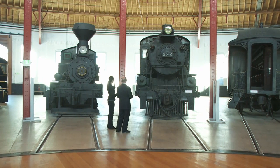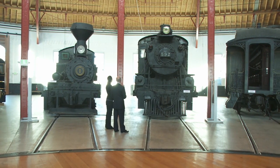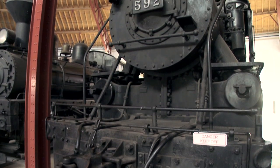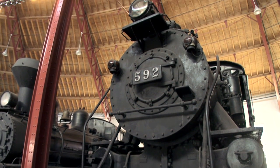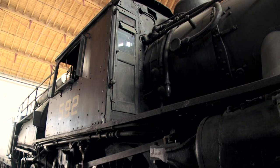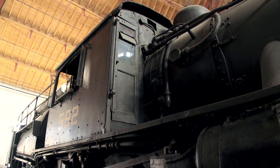And now this one here, the 592, is my favorite because it's enormous. It is one of actually the fastest steam locomotives that ever ran in America. This locomotive in its day in the 1920s was capable of running at more than 100 miles an hour. The time it took to get from DC to New York is about the same as it does on Amtrak today.